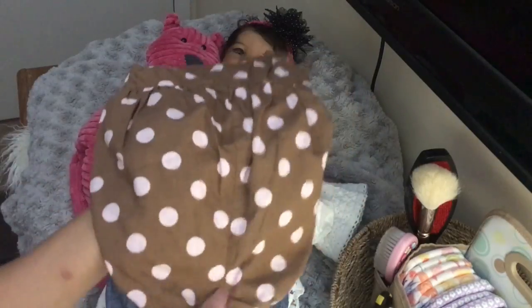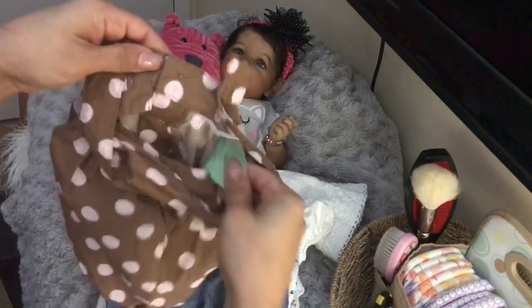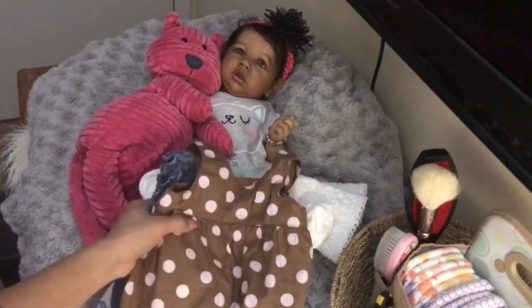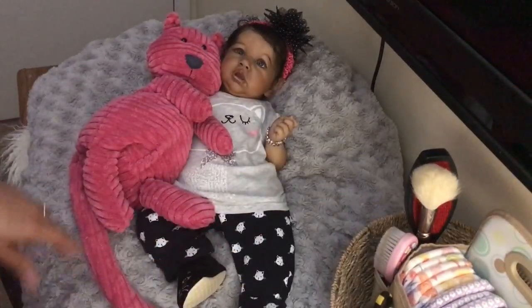And this cute little romper by Carter's, it's a three month size, and this one was $1.98, so it was 30% off that one too. And that was all I got — that's like the first time I went there and didn't get a bunch of stuff.